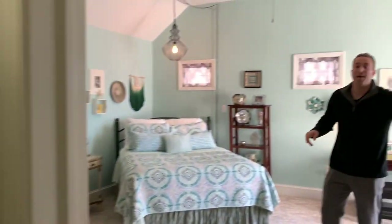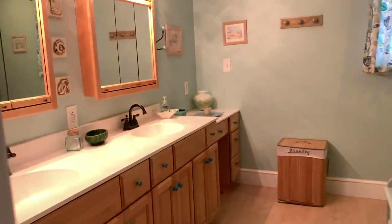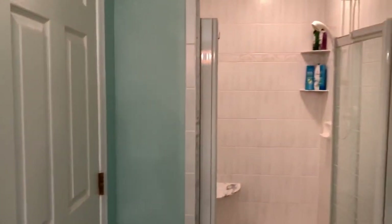Lastly, let's head to the master bath. Very spacious, dual vanities — and take a look at that shower, tiled to the ceiling.